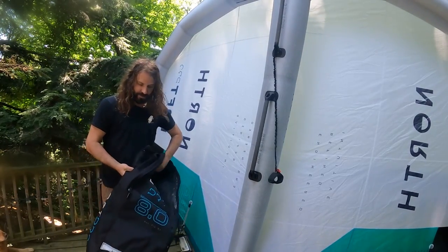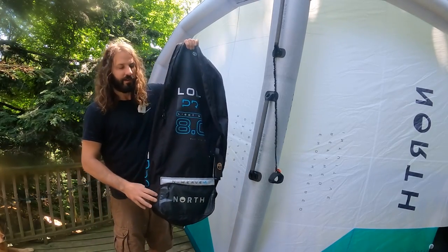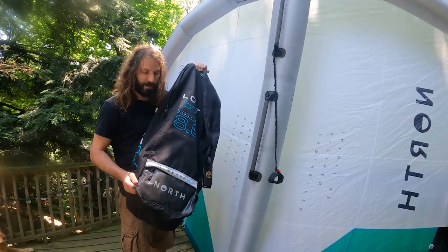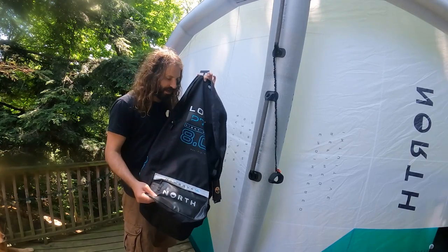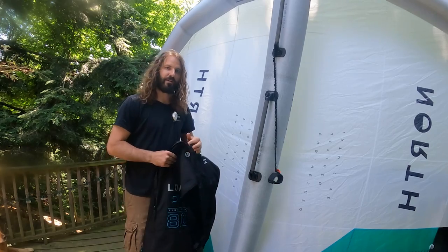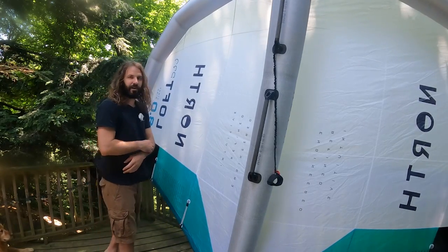I'll mention the bag — it's a nice quality bag for this wing. It's a big wing with a big bag so you don't need to fold it like origami to get it in there. You still want to fold it nicely and push the air out, but it's an appropriate size bag for a large wing, which is not always something you'll find from every brand.